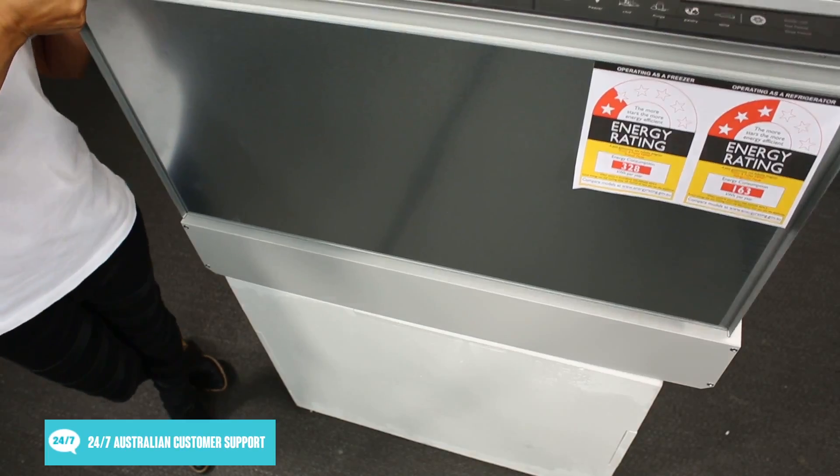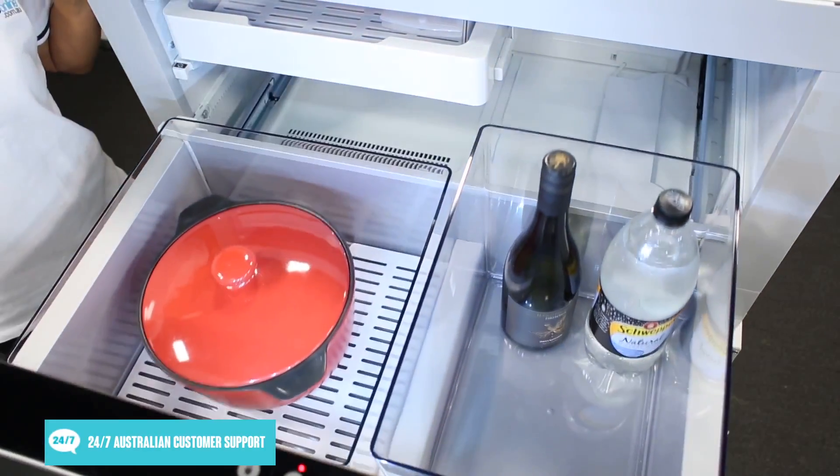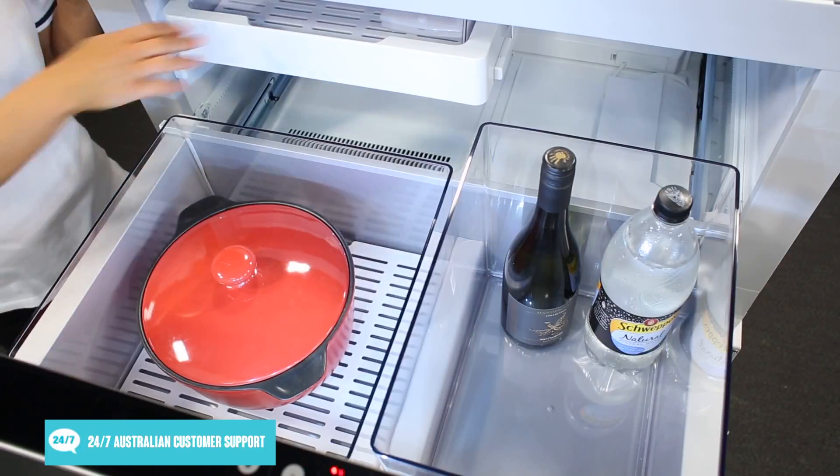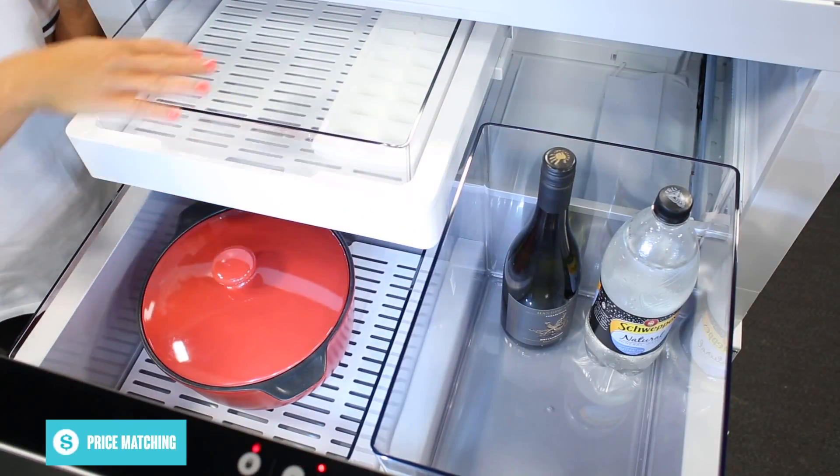Inside the drawer here, you'll see that the fridge is divided into removable bins for easy filling or cleaning. There is also a sub tray which can be used to separately store additional items for easy access.